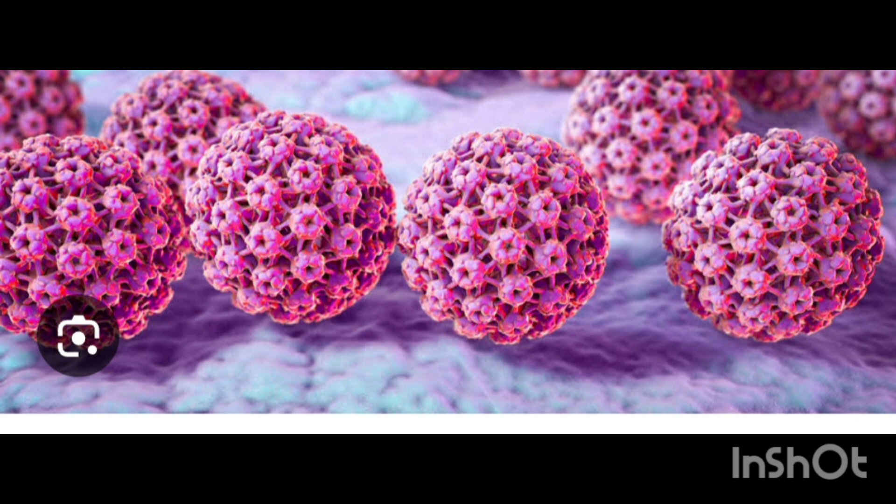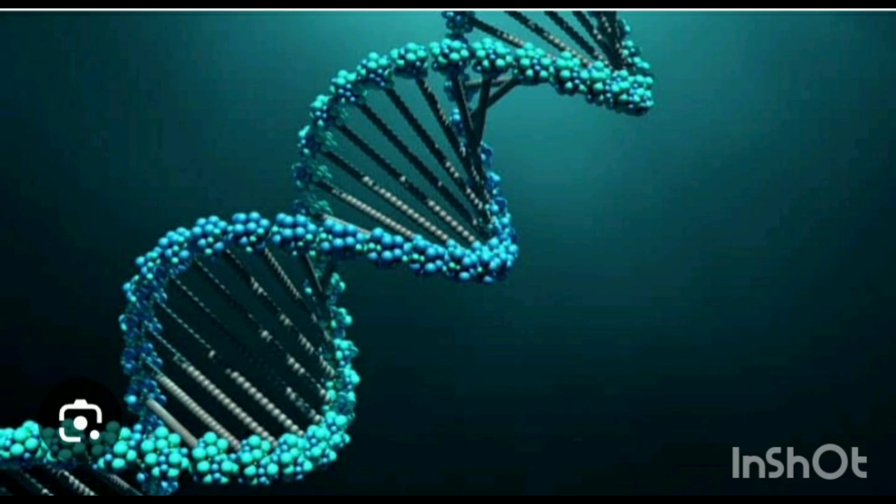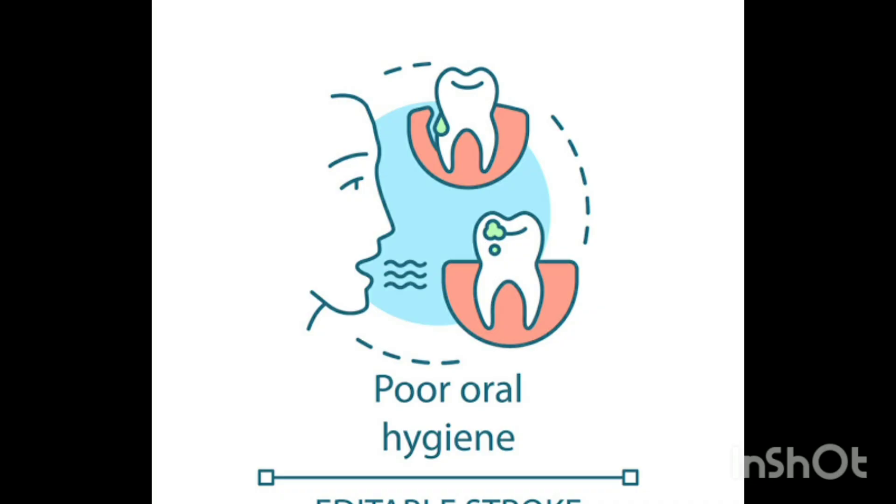Prolonged sun exposure can cause lip cancer. Additionally, family history and neglecting oral care also play an important role. Avoiding these risk factors can significantly lower your chances of developing mouth cancer.